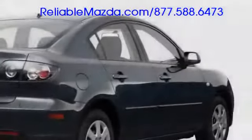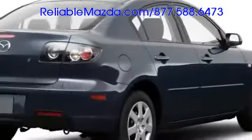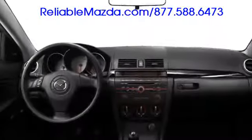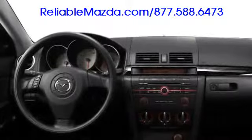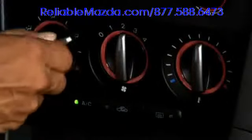A rear decklid spoiler is even offered, providing athletic, sporty flair. Premium switchgear backlit in red is complemented by an electroluminescent instrument cluster with red and blue nighttime illumination. Available features such as automatic climate control and leather upholstery prove that economical transportation does not need to be sparsely equipped.